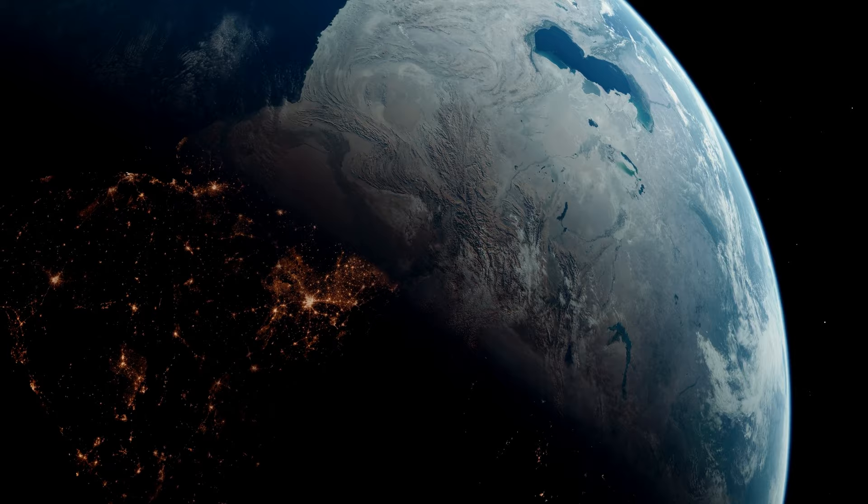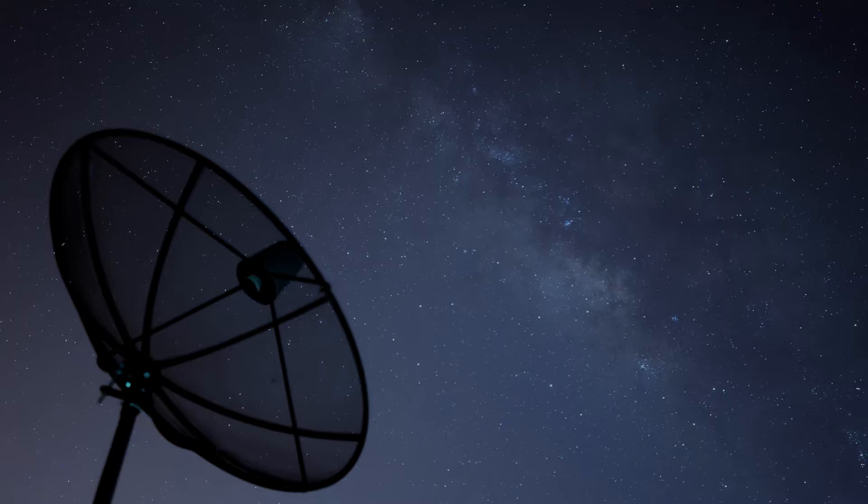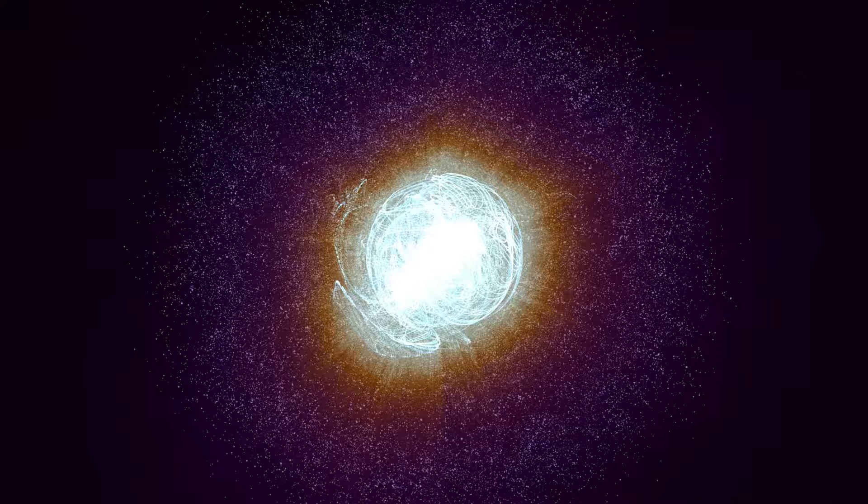Now, the most interesting part: the Oort cloud has not yet been seen. Firstly, because it is too sparse. Secondly, it is practically unilluminated by the Sun. But the main reason is that we are directly inside it — Earthly spacecraft like the Voyagers would have to fly for several hundred more years to reach its boundary. In simpler terms, there is no direct evidence of its existence. Nevertheless, scientists have been fortunate enough to observe other nebulae similar to the Oort cloud, registering barely noticeable disks with the same gaps around stars located close to us.